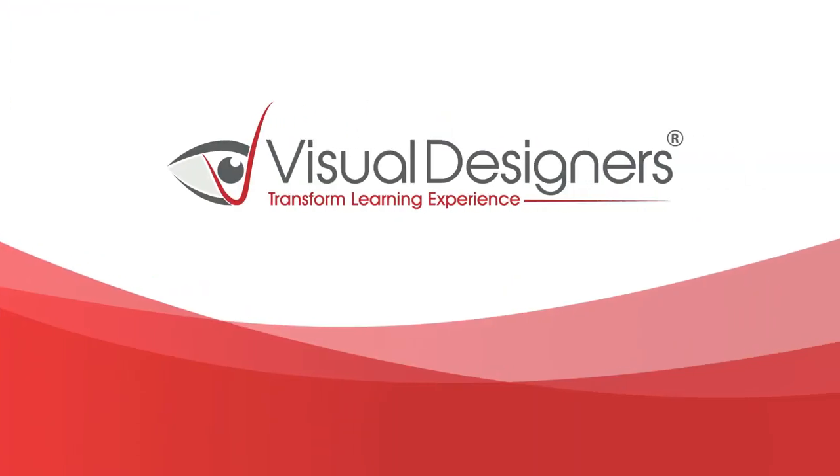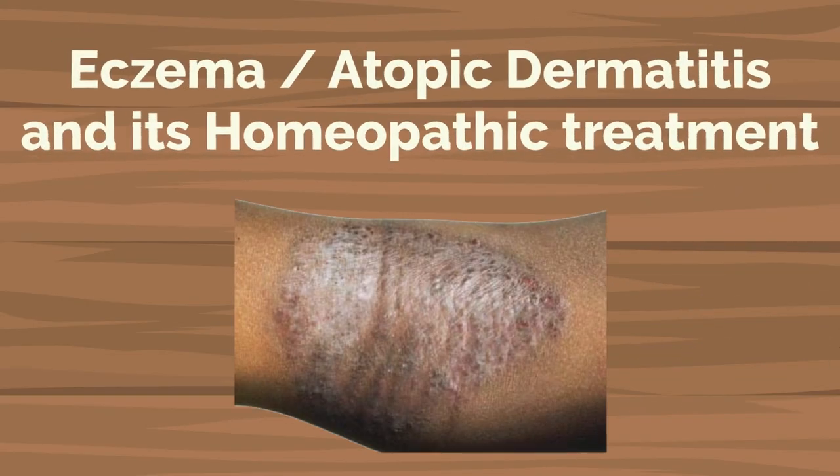Hello friends, welcome to another video by Visual Designers. I'm Dr. Dimpal Dalal and today we will discuss about a skin problem commonly known as eczema, and specifically atopic dermatitis, along with its effective homeopathic treatment.